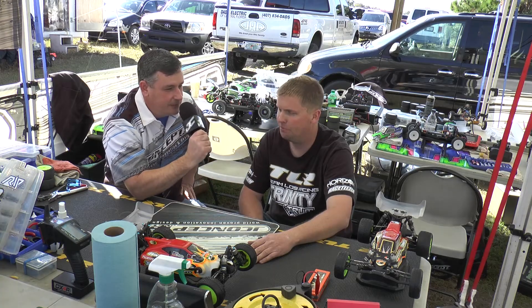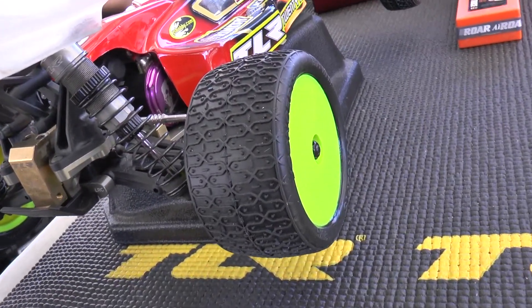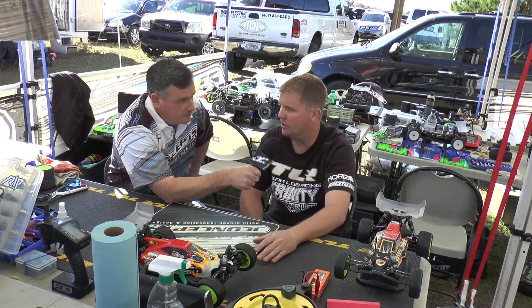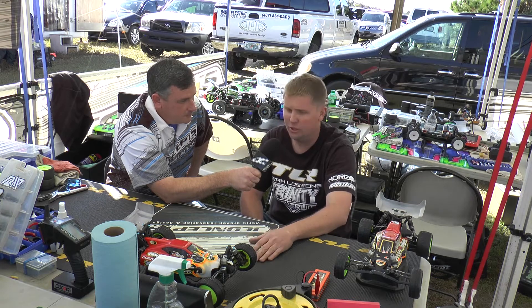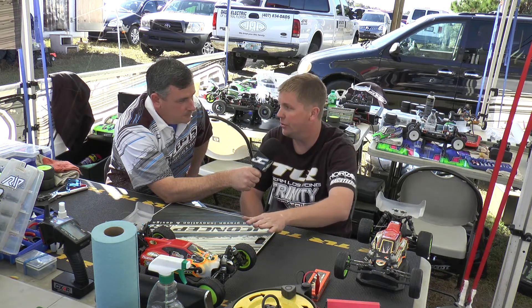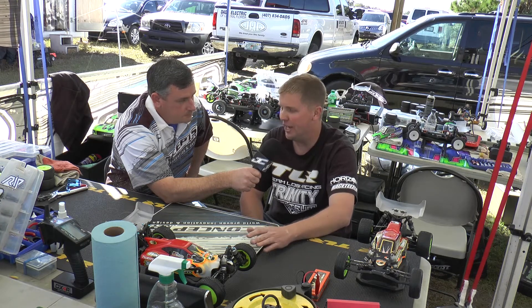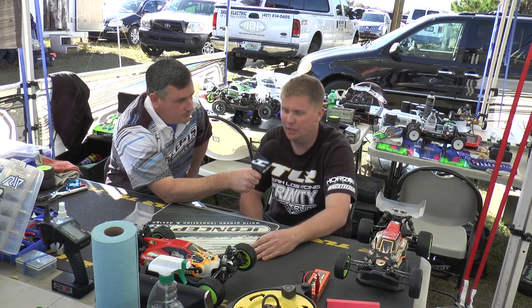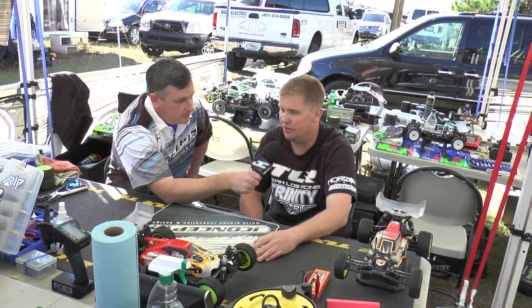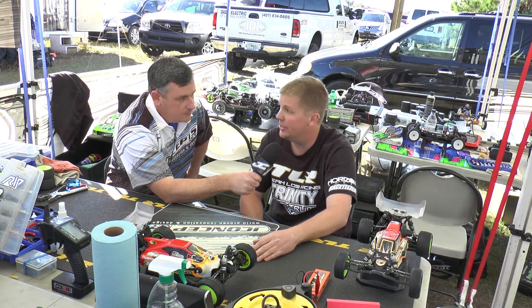At SCRC Raceway here in Cocoa, Florida, you go with the mid-motor as the car of choice. They're a lot more stable at higher speeds, so your sweepers and stuff like that don't tend to roll as much. You can carry the corner speed through the corners a little bit more. The trade-off is it doesn't have as much traction, but if you have traction it's going to help you out. All of the cars in the main here are mid-motor cars, so it's pretty close racing.